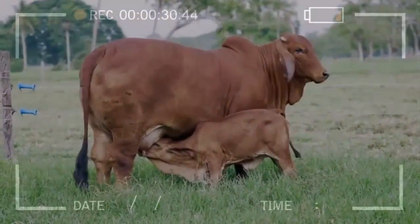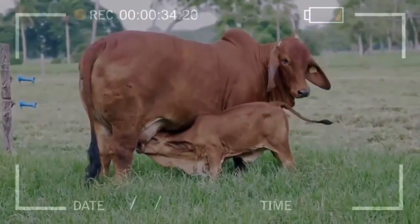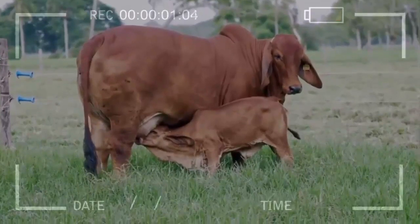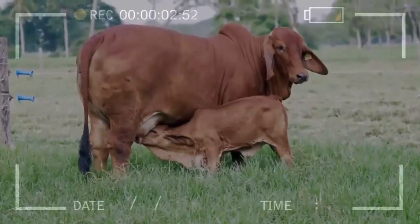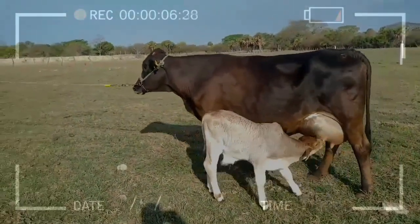Water cannot be lacking in these conditions, since if this is the case, the risk of dehydration is very high. Fences are an ally to control the cows and prevent them from eating food that can harm them or getting lost.